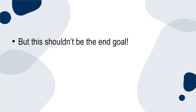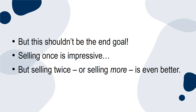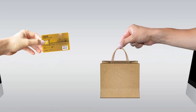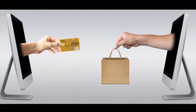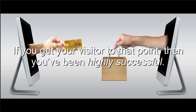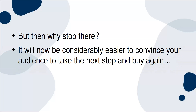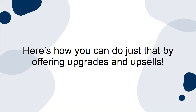But this shouldn't be the end goal. Selling once is impressive, but selling twice, or selling more, is even better. What you may not realize is that getting someone to buy from you is the hard part. The biggest barrier is opening the wallet and entering the details. If you get your visitor to that point, then you've been highly successful. But then why stop there? It will now be considerably easier to convince your audience to take the next step and buy again, so make sure you don't miss that opportunity. Here's how you can do just that by offering upgrades and upsells.